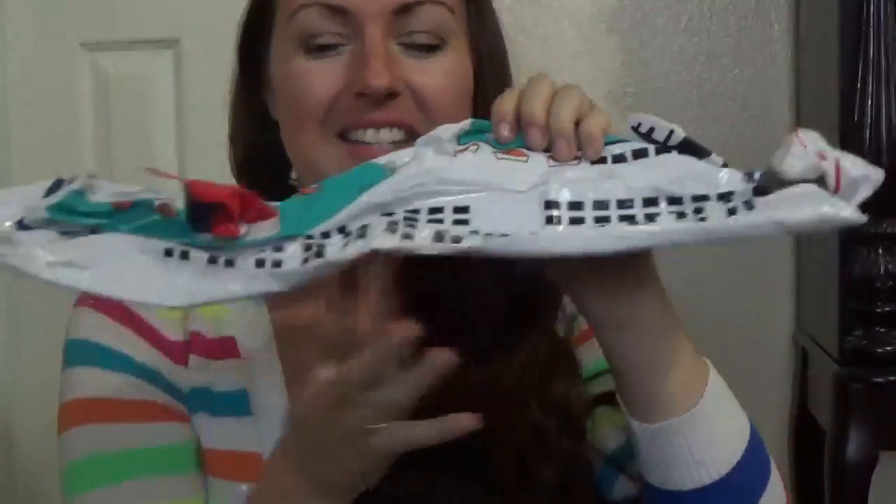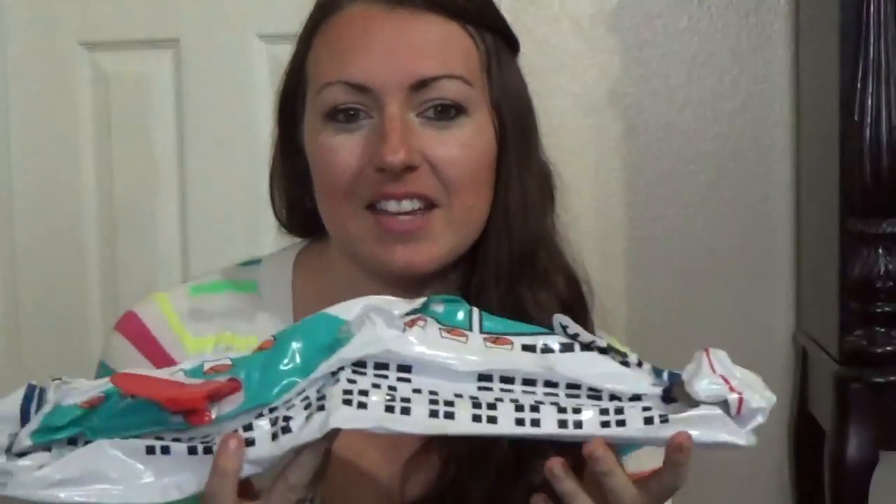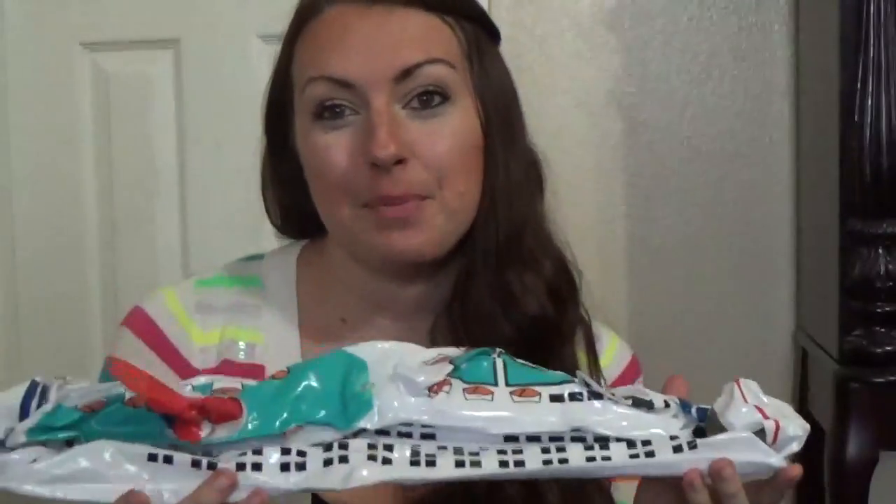I also have a blow-up cruise ship. My son loves playing with it in the pool — we bought it two cruises ago. Every time we go on vacation, we let the kids pick out one thing as a little memory of the trip, priced within reason. He picked out this blow-up cruise ship, so I keep it hidden and pull it back out each vacation.